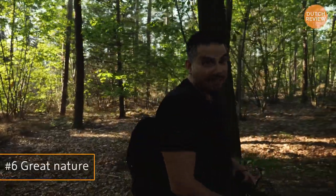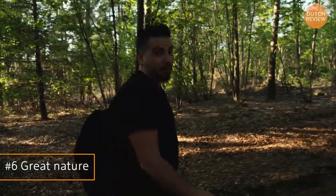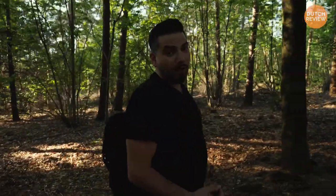Tilburg is one of the greenest cities in the Netherlands, and its surroundings are packed with great nature sights. Now we're in the Star Forest.